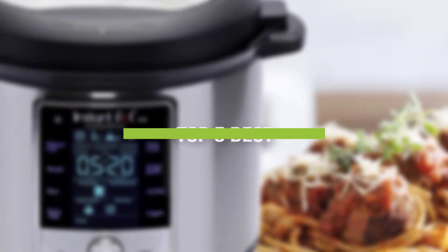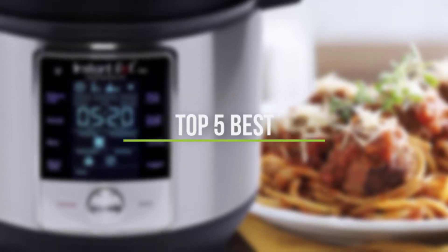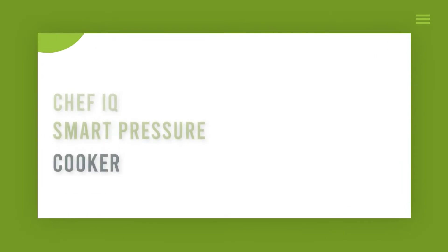In this video, we will discuss the top 5 best pressure cookers in the current market. So let's get started. Number 5: Chef IQ.